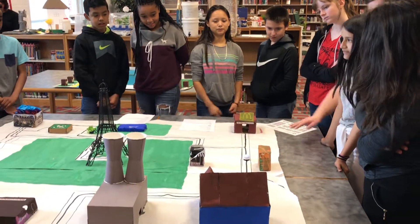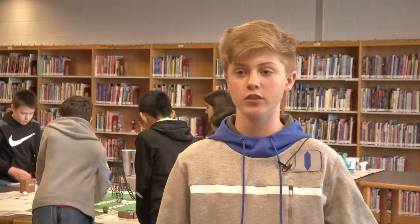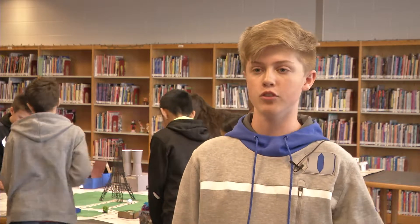At first we tried painting it but that did not work — it was destroying the paper — so we took electrical tape and started to put it down. It was a whole bunch of trial and error, and then the ozobot kept stopping, so we kept working with it and it came out to what we have here.